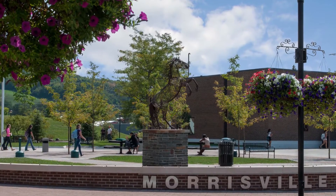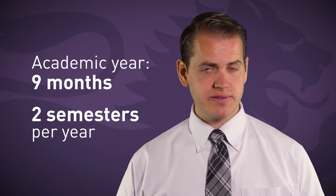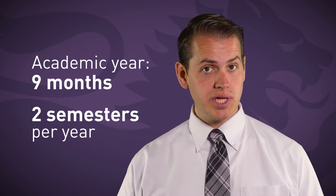If you're thinking about studying for a bachelor's degree in the U.S., then you need to know exactly what to expect and how our system works. So, let's start with some facts. U.S. undergraduate degrees require four years of full-time study. The academic year normally runs for nine months and has two semesters per year.